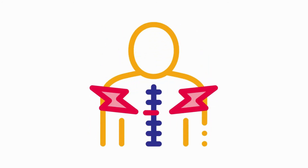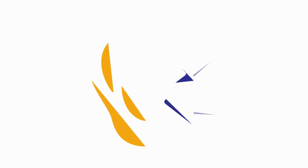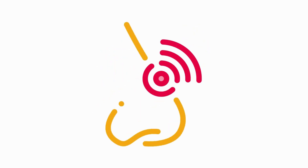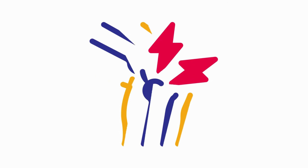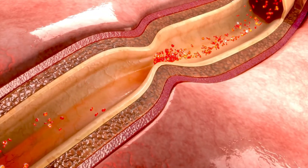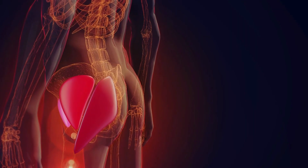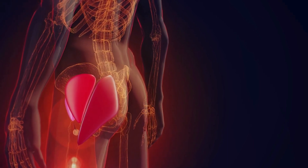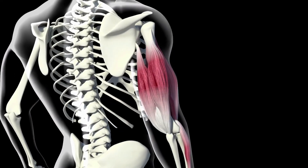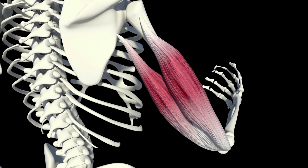Another thing you can do is check into diuretics — diuretics can be a contributing factor in depleting potassium from your body. As we discussed, potassium is one of the four minerals needed to prevent muscle cramps. If you are taking diuretics regularly due to a health condition, diuretics could be taking that potassium away and leading to increased muscle weakness and muscle cramps. Cross-check that with your doctor and see if it's possible, with their permission, to switch to another approach or supplement with potassium or increase potassium-rich foods.